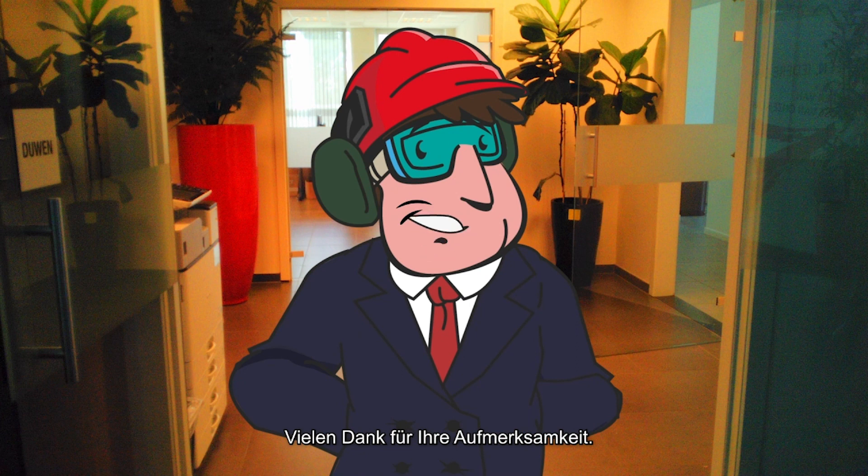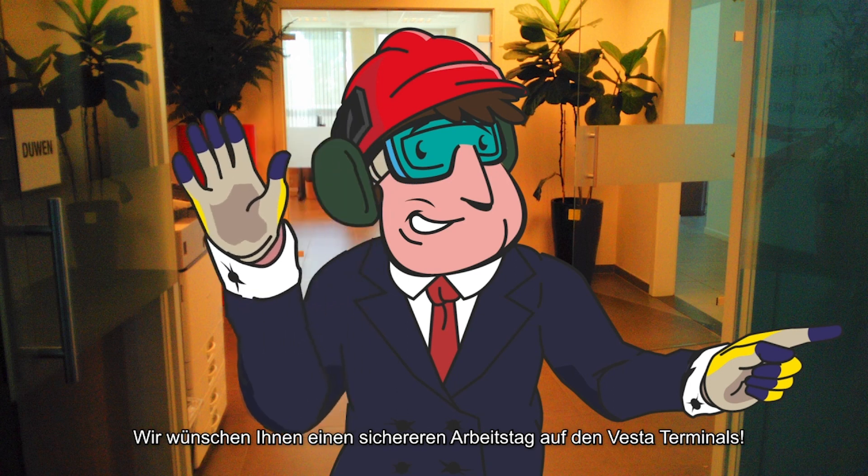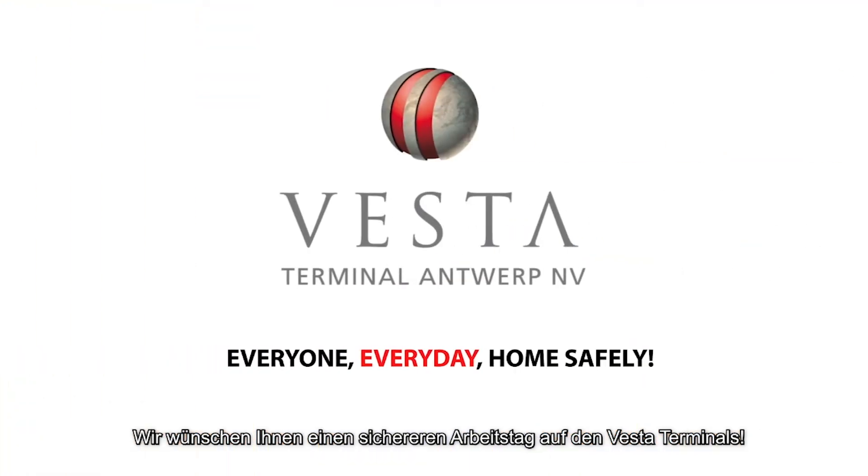Thank you for your attention. You can now turn to our security officer and ask to start the test. Have a safe working day at Vesta Terminals.